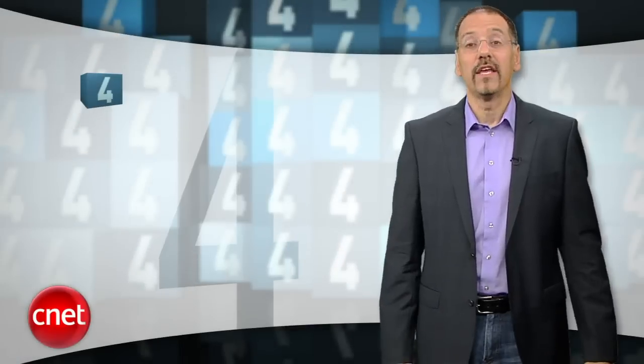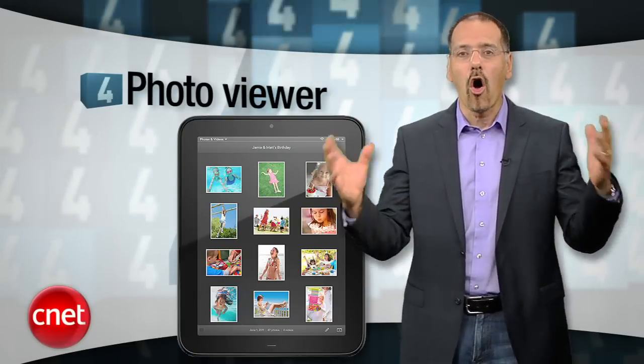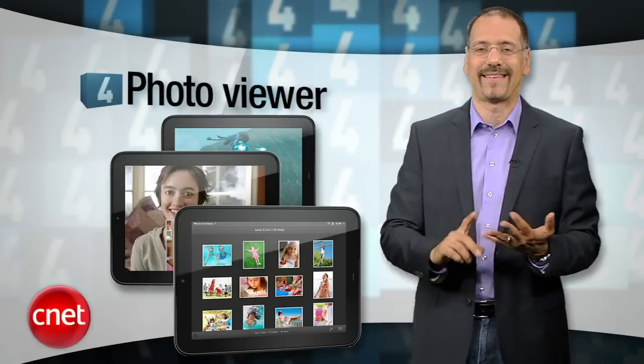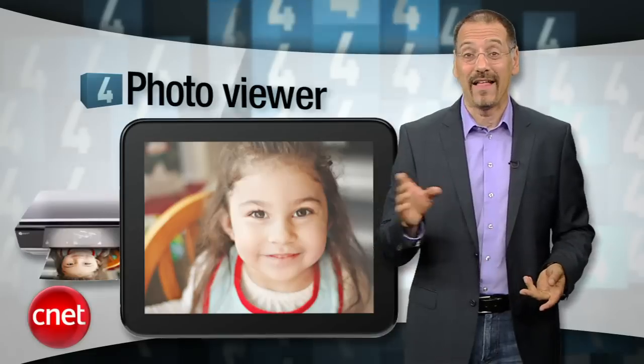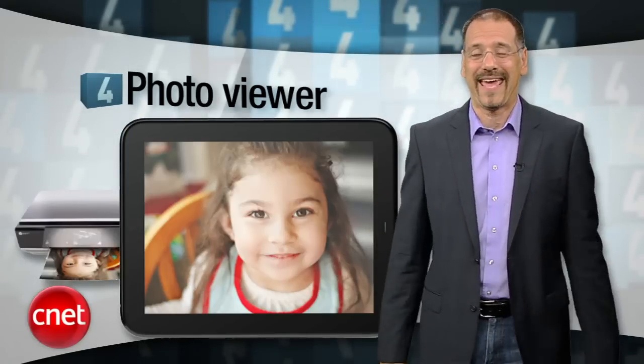Number four: use it as a photo viewer. The TouchPad does a particularly good job of harvesting all your online photos in one place, from Facebook to Photo Bucket, Snapfish, and others. It beats the hell out of making people squint at your smartphone screen or the back of your digital camera.